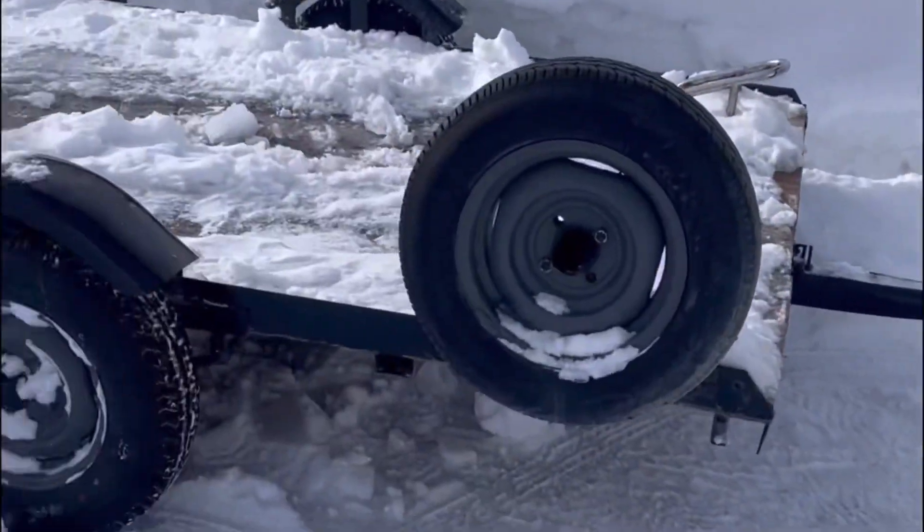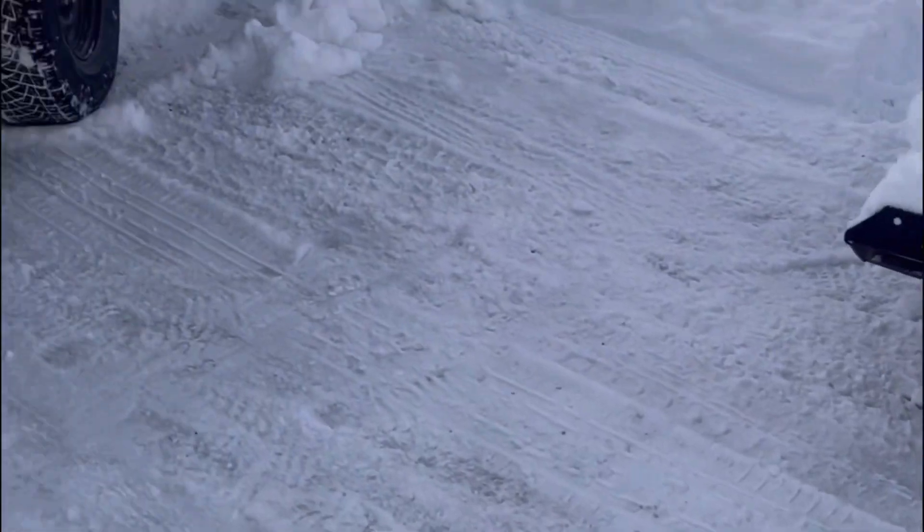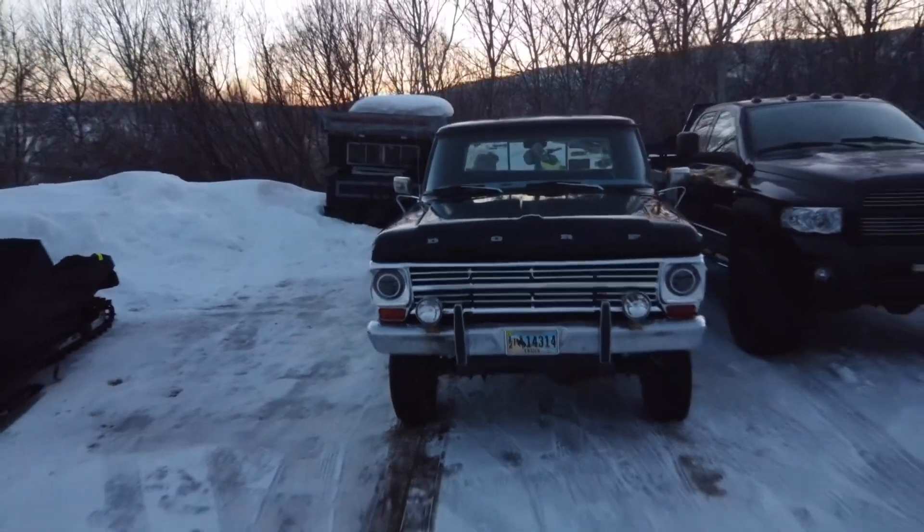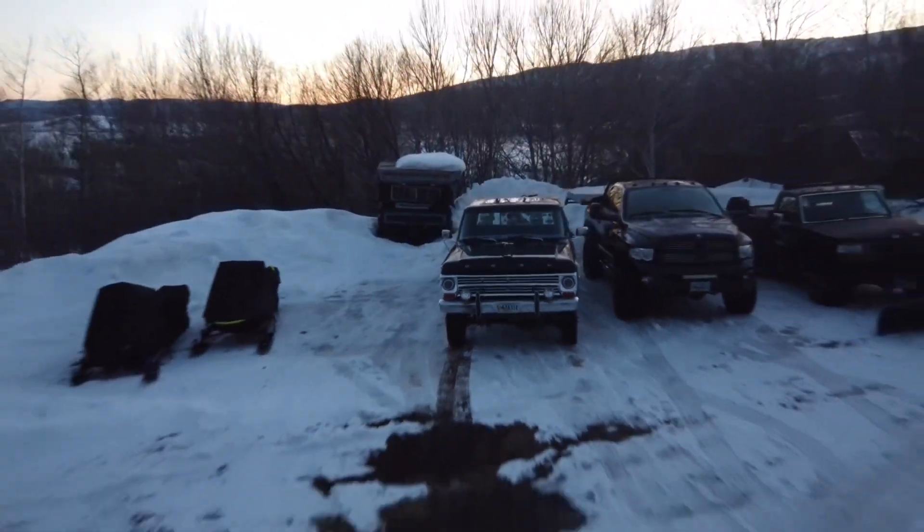So now we got the trailer hooked up to Miranda, out of the way. Going to roll back, go down the hill, hit it with a jump start in third gear. Successfully took the suck out of my own stuck.